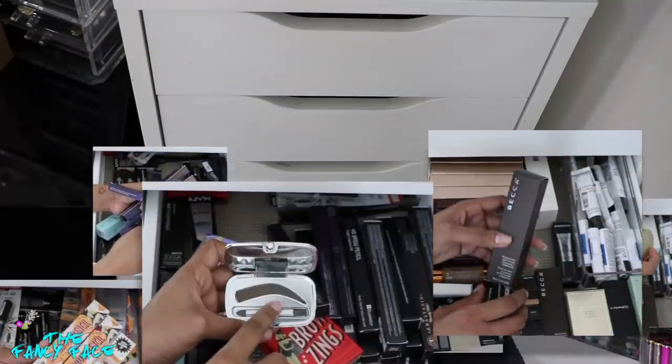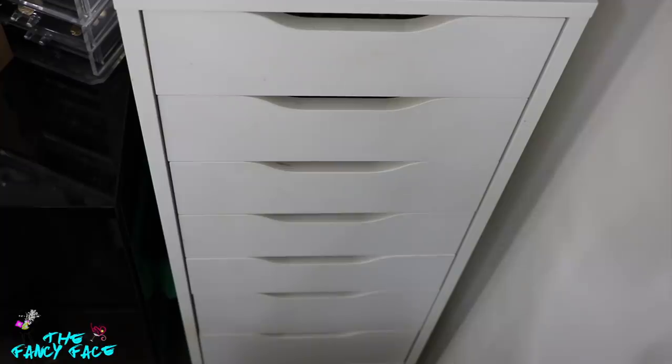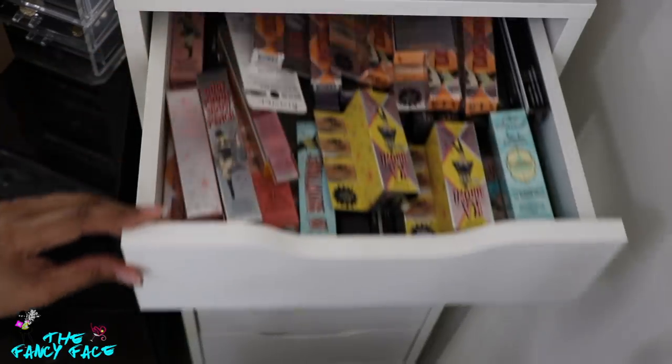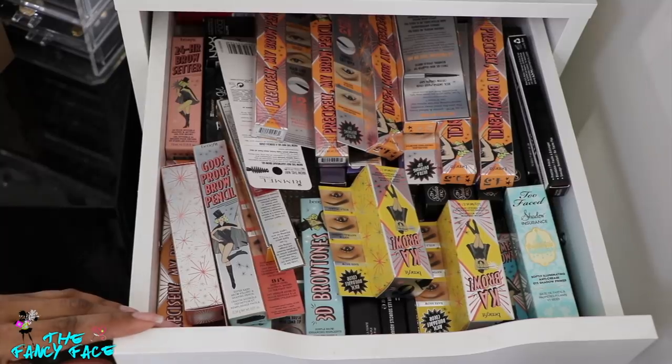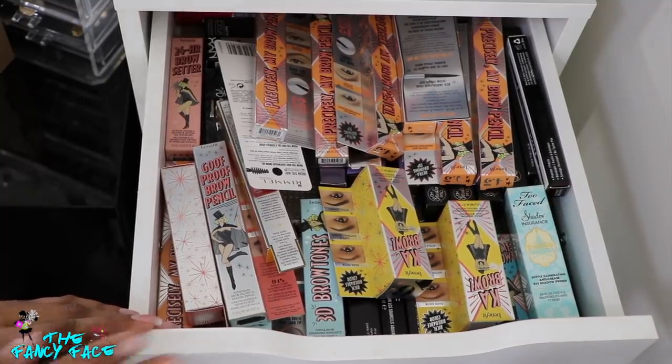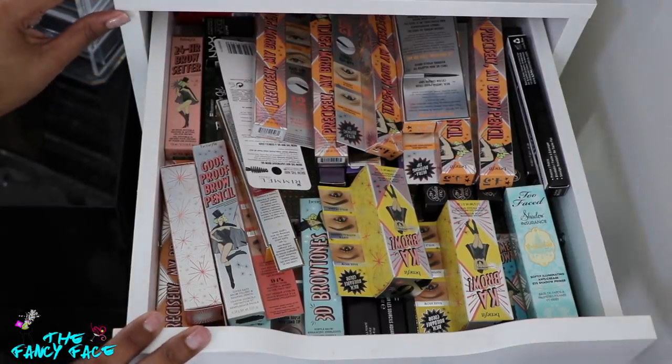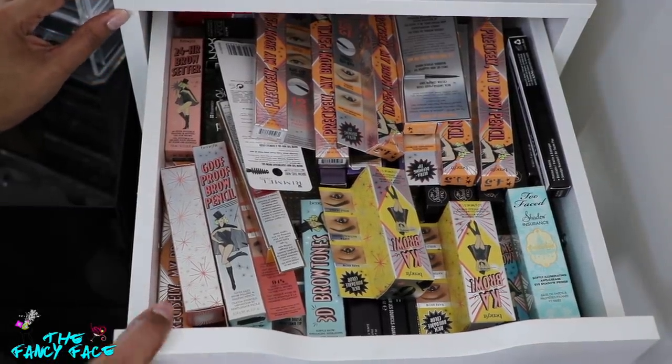So without further ado, let's kick this off and start with the first series of drawers. I figured we could start out by going through my backup drawers. Since I'm on a makeup journey and not really buying a ton of makeup anymore, I've restricted myself on certain categories — like eye pencils and mascara. I wanted to show you the things I have in backup, and this is why I'm not purchasing anymore. This is an Alex nine-drawer system — the really tall one but very narrow, and the drawers don't pull all the way out, so I just use it for my backup products.